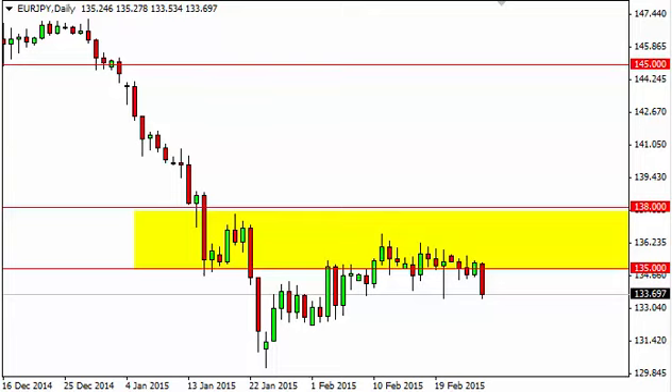EUR/Yen Daily Forecast, February 27th, FXEmpire.com. The EUR/Yen, as you can see, fell rather hard during the course of the session on Thursday, testing the bottom of this hammer. If we break below the bottom of the hammer from last week, we are willing to start selling, as the market should then head to the 130 level.